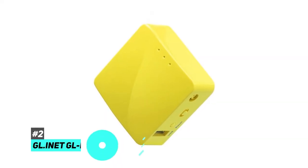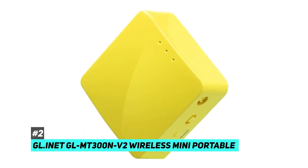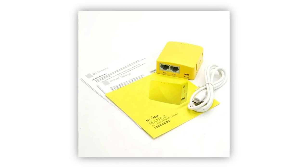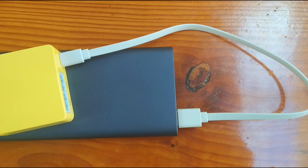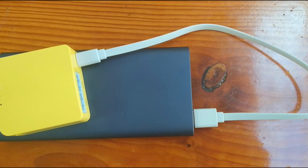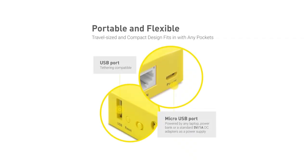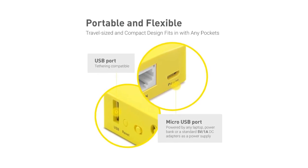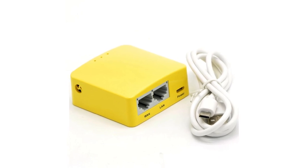Next up on our list, we have the GL-iNet GL-MT300N V2 Wireless Mini Portable Network. This is yet another fantastic option for Wi-Fi on the go, as it comes in at the size of a credit card, but has the power of a full-blown router in the palm of your hands. On the right-hand side there is a USB port, a reset switch, and an on and off switch, along with a 100 megabit WAN and LAN port on the back.